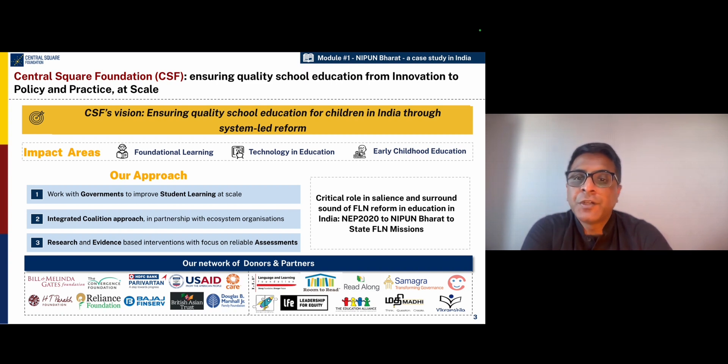Our work is focused on three impact areas. The first is foundational literacy and numeracy. We also focus on early childhood education, technology and education, and school governance.